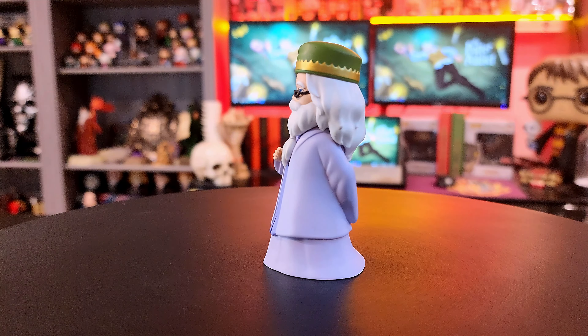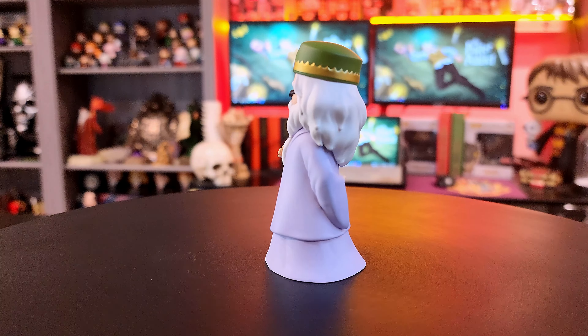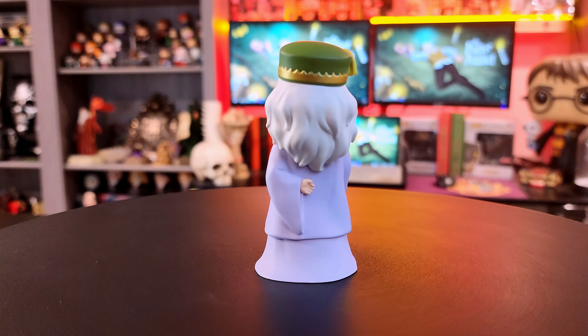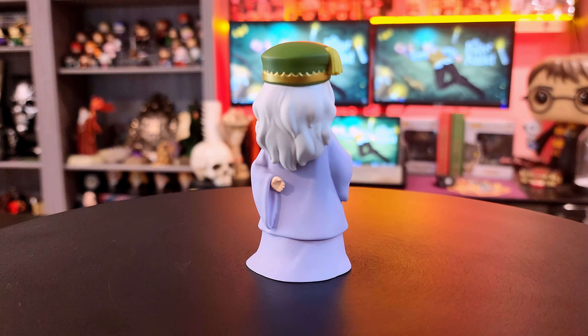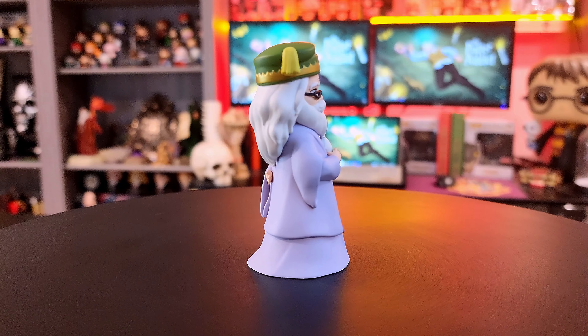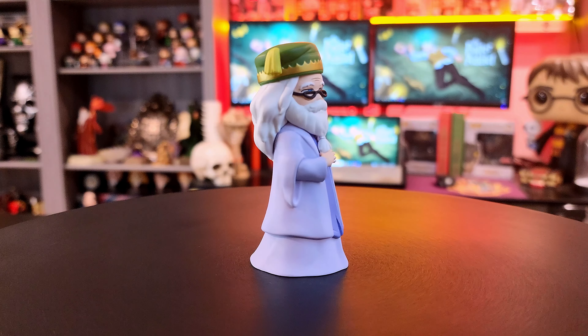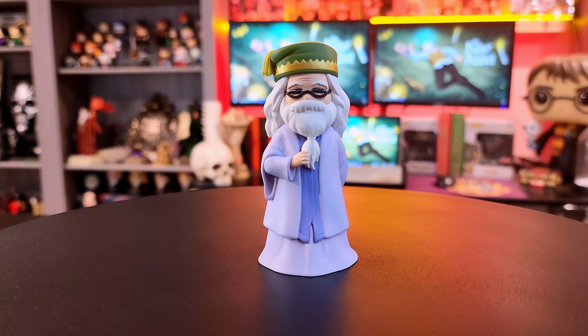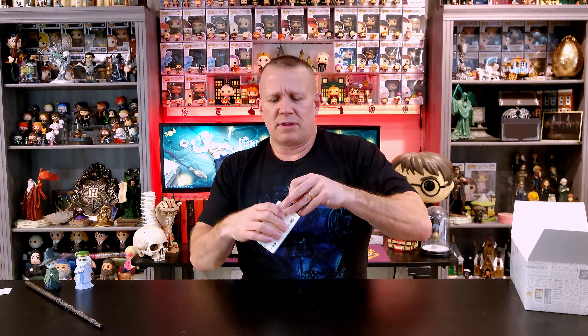Dumbledore is absolutely amazing. He's got on his robes with his beard tied up neatly in the front, his little glasses and his little green hat. He is just one of my favorite characters. I love adding Dumbledores to my collection. Let's go in for box number three — we're going to keep going down the middle. The middle's been good to us so far.